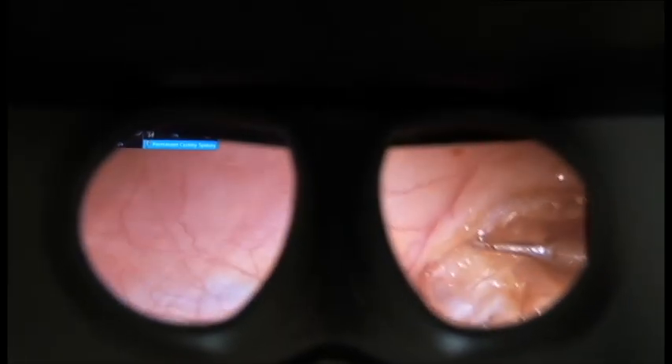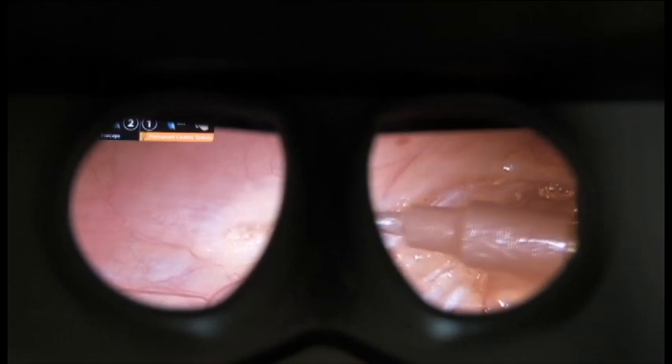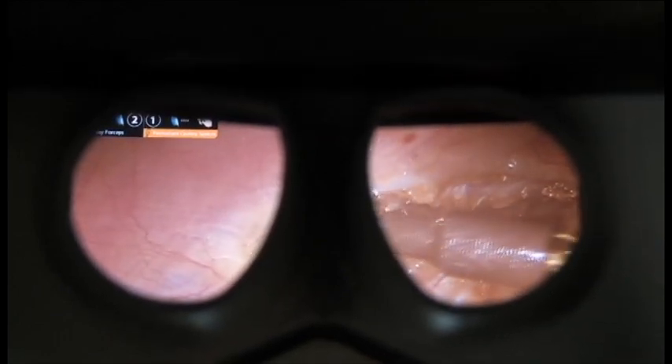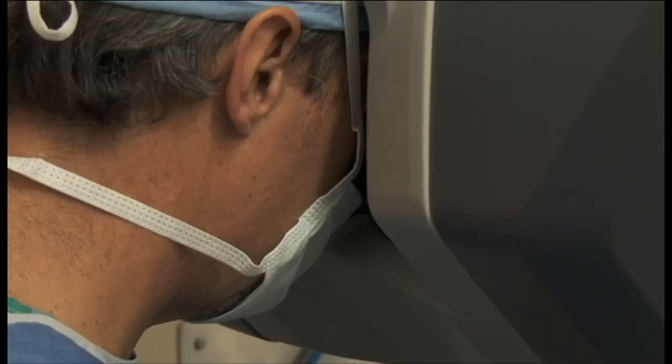The magnification is adjustable and it can go from just a little bit more than what you would see with your human eye up to very, very high power — almost like working through a microscope. So the magnification is helpful, the illumination is helpful, the lighting is really quite good, and the depth perception, the three-dimensional ability to see in three dimensions, is really helpful as well.